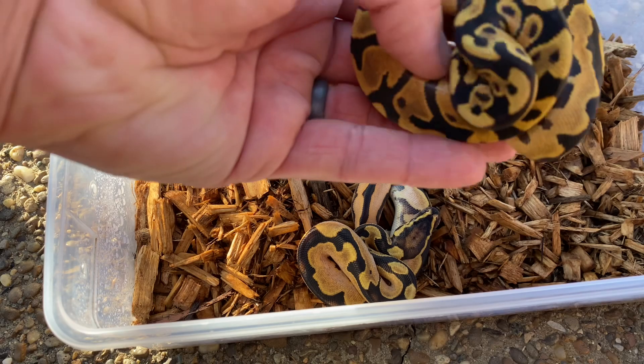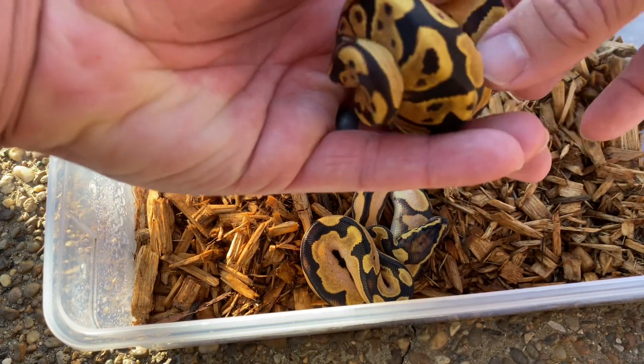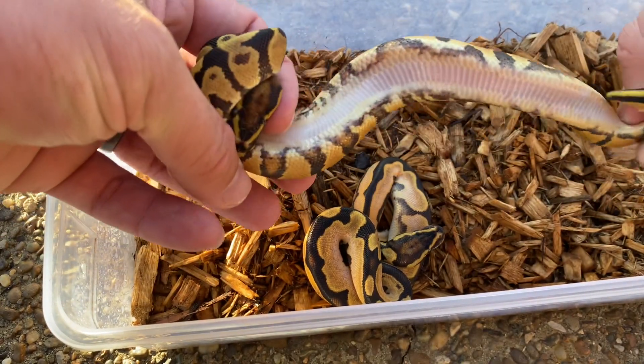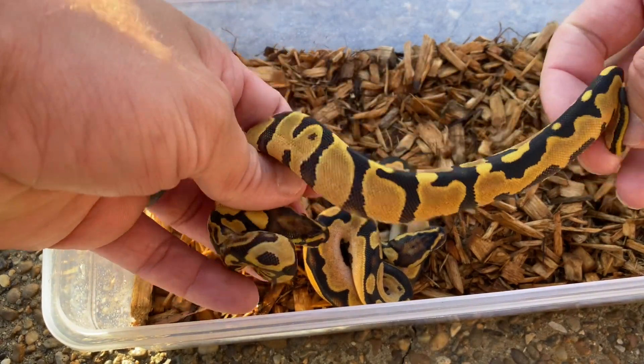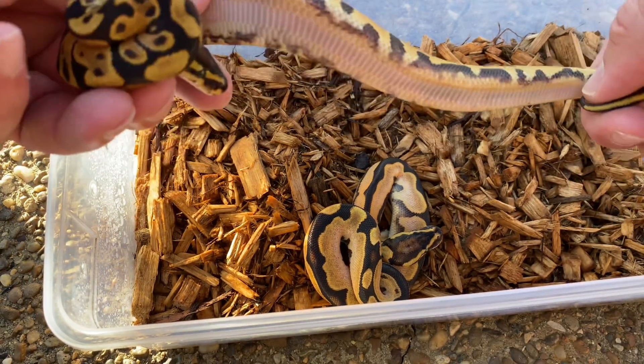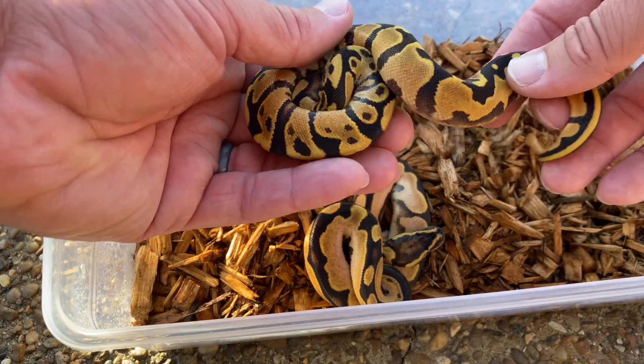I'm going to start with this one. This is what I believe to be an Orange Dream Yellowbelly. It's possibly fire. It's gotten brighter since it started going on food and eating. I'm not quite sure — this is my first Orange Dream clutch ever.